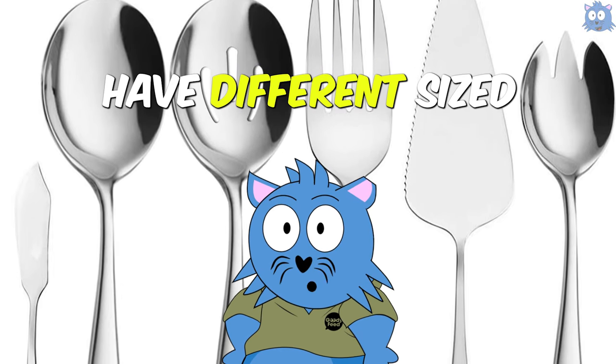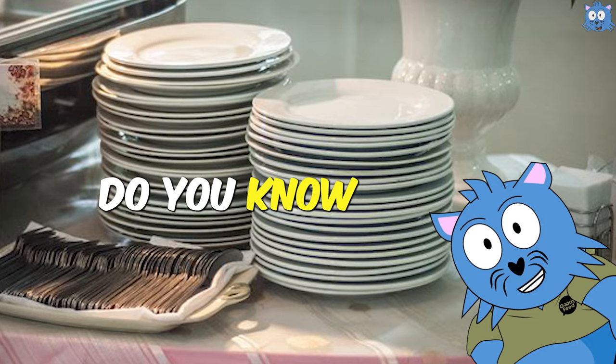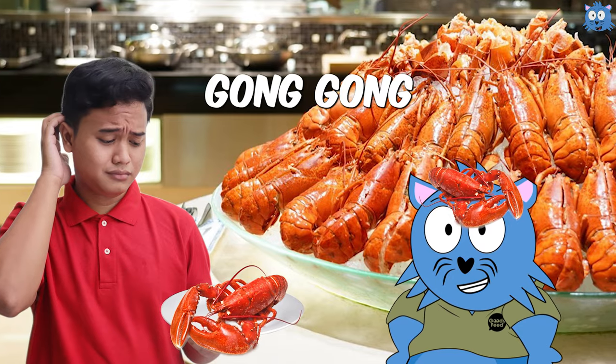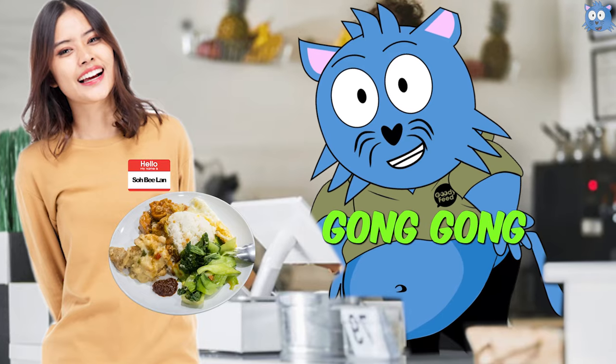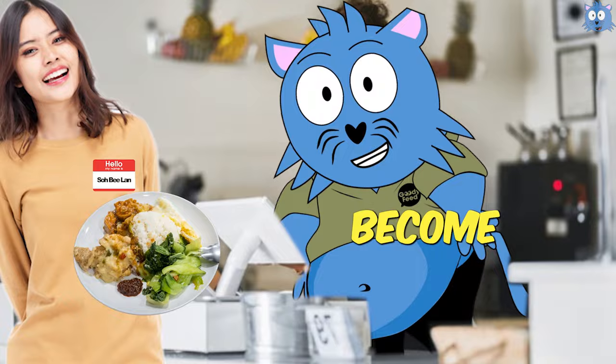Do you know that some buffets have different size serving utensils? So you will blur blur take more rice instead of beef? Do you know that the sizes of the bread in some buffet stations are different? So you will blur blur take less lobster? Watch on, because I'm going to teach you how to eat buffet, so you won't be like someone who pays $100 to eat cheap food and become a sucker.